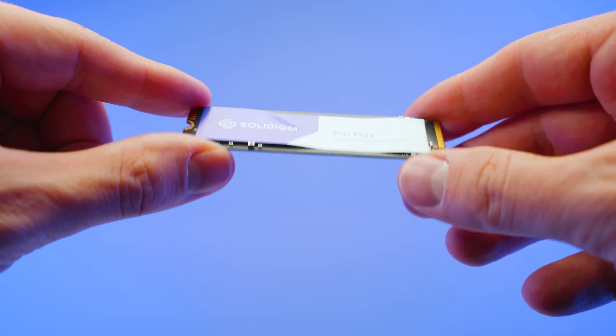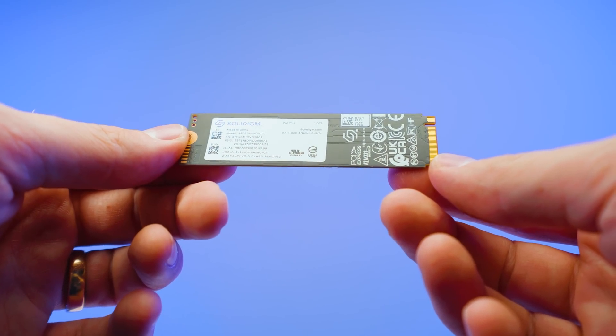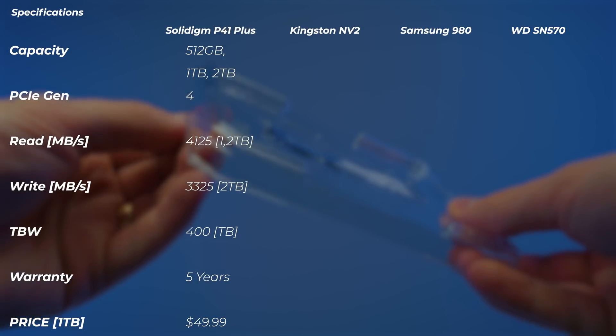Both of the SSDs physically have all the chips, NAND, and controllers all on one side. That means you can use them on laptops that require skinny spacing and can't have chips underneath as well, which is good. The P41 doesn't have DRAM, but the P44 Pro has a 2GB LPDDR4. In essence, the P44 Pro is a high-end Gen 4 NVMe SSD and the P41 Plus is a mid-range NVMe SSD. The P41 comes in 512GB, 1TB, and 2TB models. It's a Gen 4 drive.